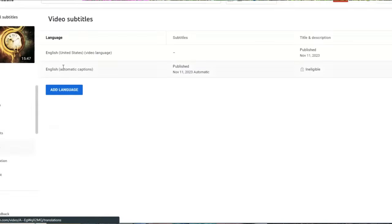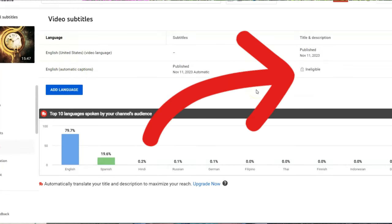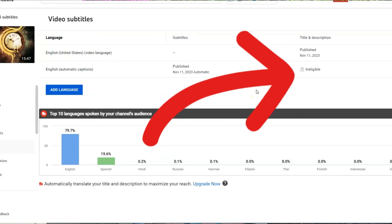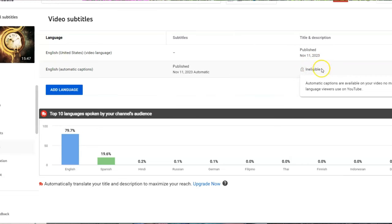They wanted a huge amount of documentation from me — not just screenshots of the problem, but video of the problem as well. So I did a video, I did screenshots, I gave them every Windows version we're using, all that. I've reminded them over and over that we have changed nothing in what we're doing. We simply went to upload another video last week and ran into this problem when we went to do the subtitles.